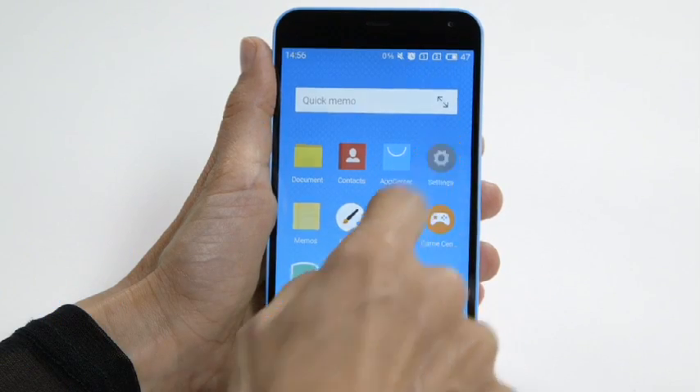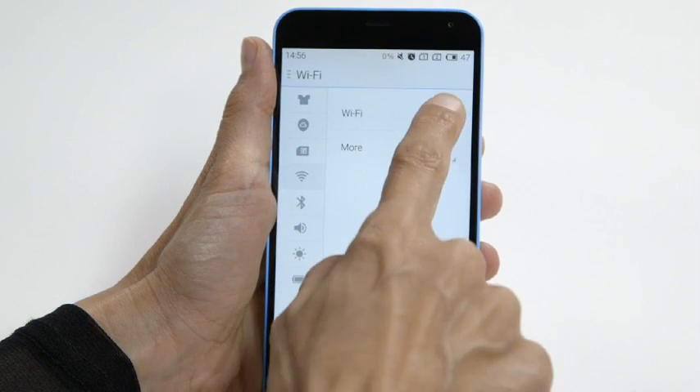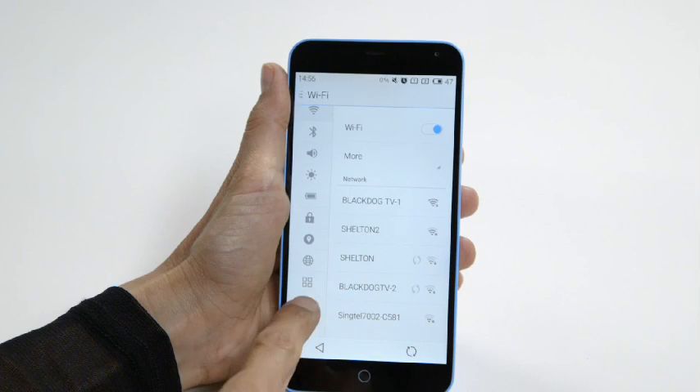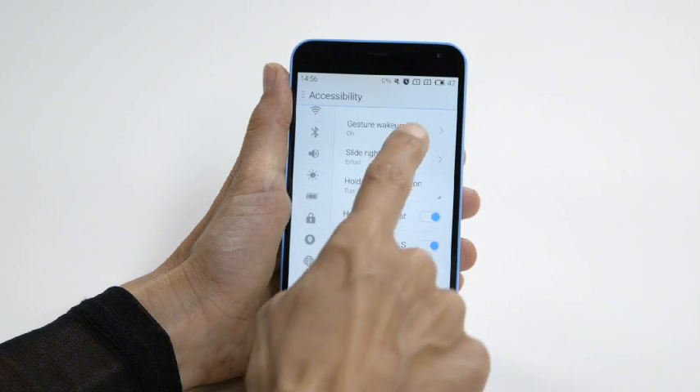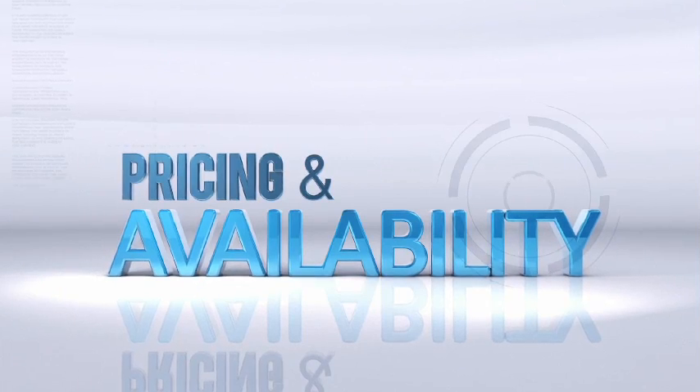The settings menu is drastically different from the usual Android interface, but it comes with extras like gesture controls, which can be used to activate apps or wake the device from standby using simple swipes.